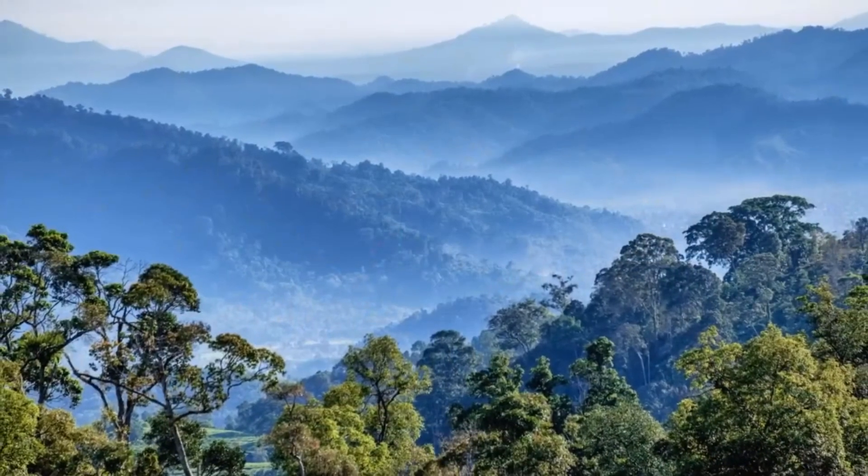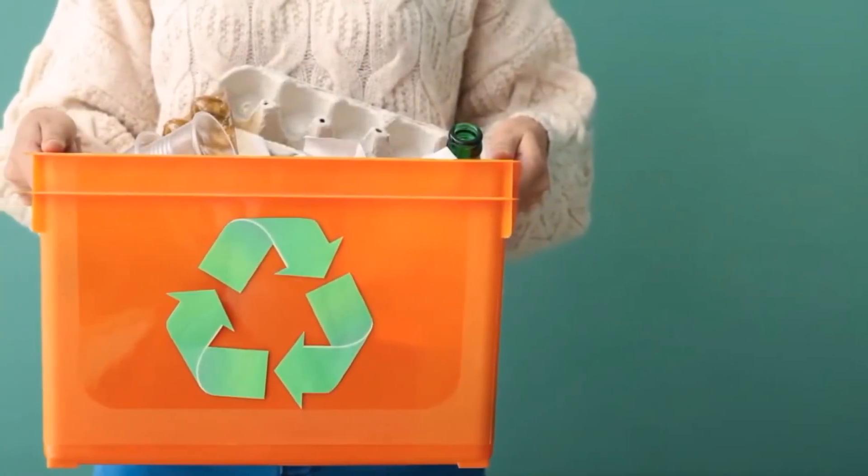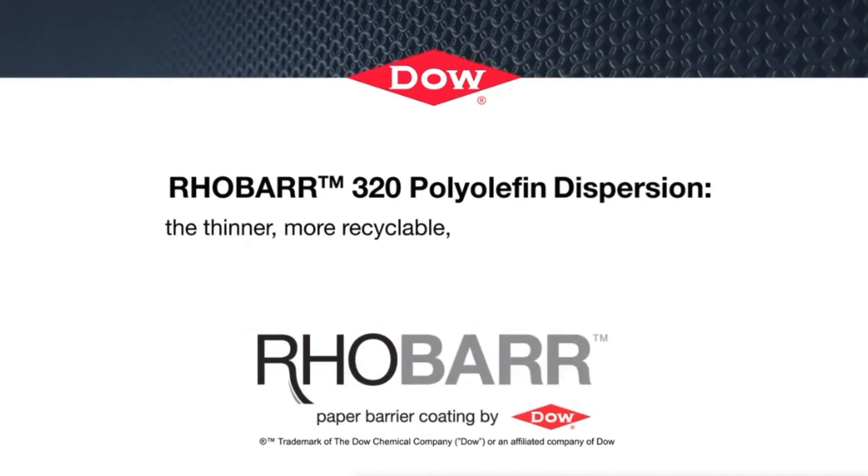RoeBar 320 polyolefin dispersion is a major step forward for disposable paper products, a major step forward for the environment, and a major step forward for consumers. RoeBar 320 polyolefin dispersion — the thinner, more recyclable, more sustainable coating for paper-based food contact and packaging applications.